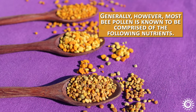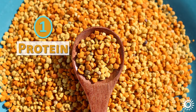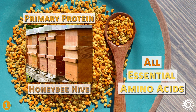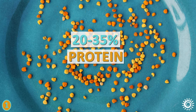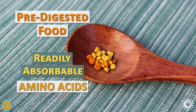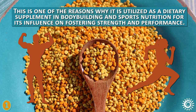Most bee pollen is known to be comprised of the following nutrients. First, protein: bee pollen is an energizing complete protein source containing adequate proportions of all essential amino acids, and is the primary protein consumed by the honeybee hive. On average, granules can be composed of between 20 to 35 percent protein depending on the botanical source. It also holds benefits as a pre-digested food, and its protein is in the form of readily absorbable amino acids — one reason it's utilized in bodybuilding and sports nutrition for fostering strength and performance.